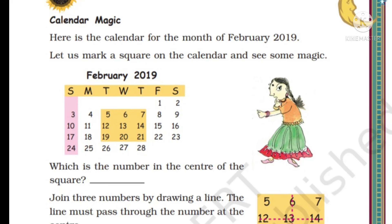Hi friends, welcome to Avi's Amazing World. Let's study the second part of chapter 7 - Time Goes On: Calendar Magic.